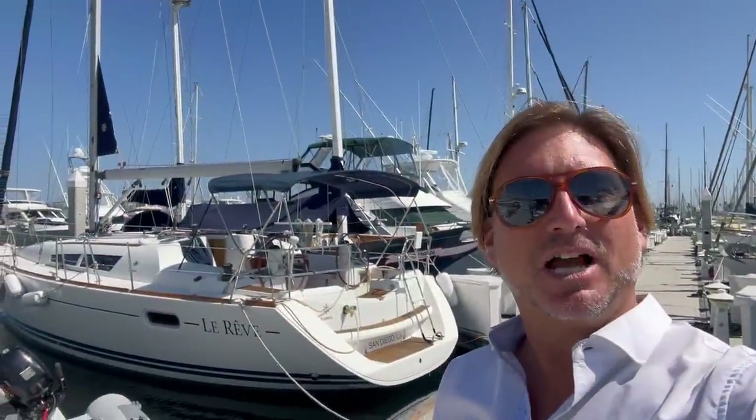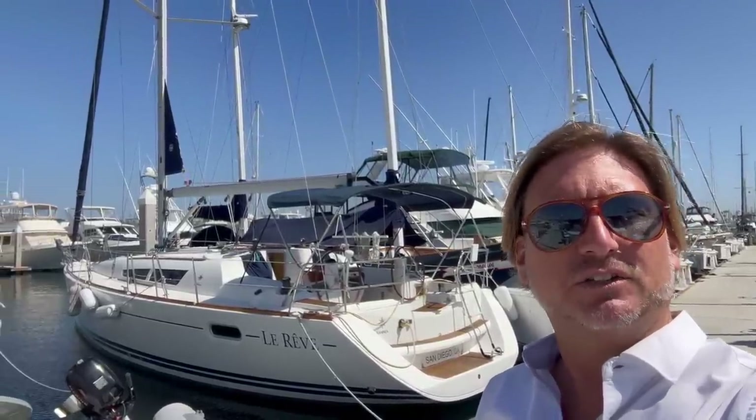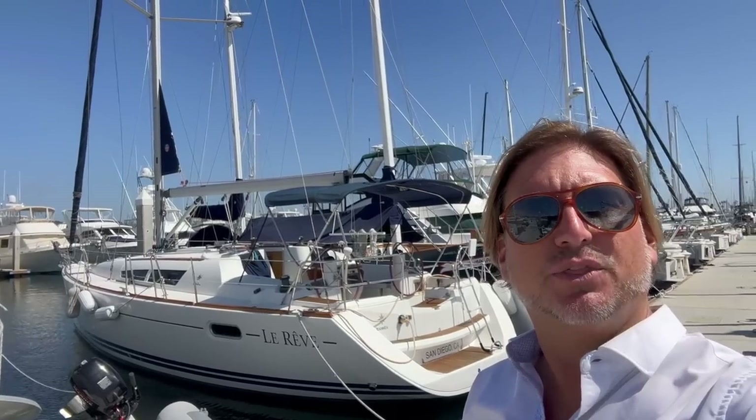Hi everyone, Ian here. Behind me is a new listing of mine in San Diego, California at the Kona Marina here on Shelter Island. This is LaRève, the 2008 Jeanneau 39I.